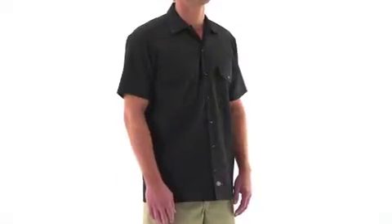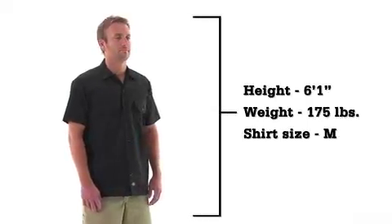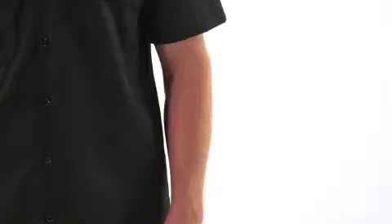The Short Sleeve Work Shirt by Dickies. This durable work shirt has a generous cut through the shoulders and chest to give you plenty of room for movement. The sturdy polycotton twill work cloth fabric blend will help you stay clean with a stain release finish that prevents stains from setting in and a moisture wicking treatment that will help keep you dry.